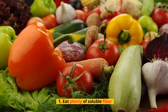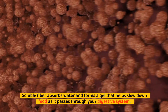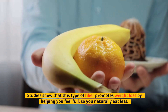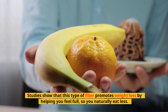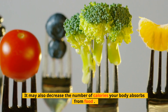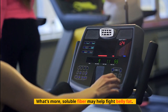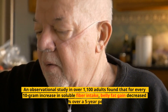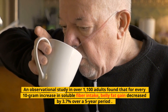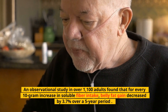Tip 1: Eat Plenty of Soluble Fiber. Soluble fiber absorbs water and forms a gel that helps slow down food as it passes through your digestive system. Studies show that this type of fiber promotes weight loss by helping you feel full, so you naturally eat less. It may also decrease the number of calories your body absorbs from food. Soluble fiber may also help fight belly fat — an observational study in over 1,100 adults found that for every 10-gram increase in soluble fiber intake, belly fat gain decreased by 3.7% over a 5-year period.